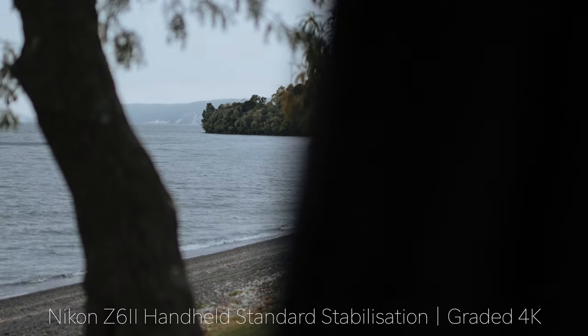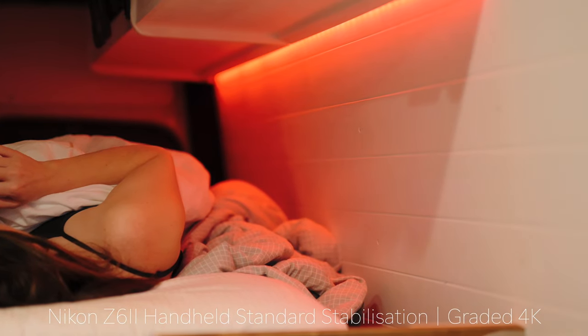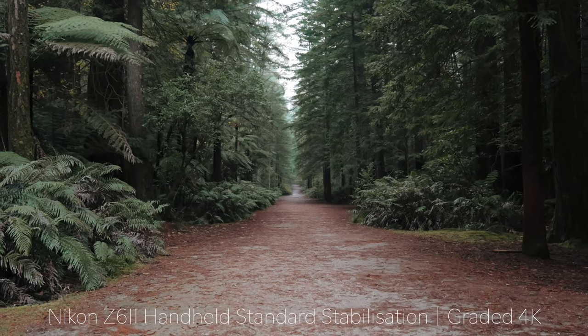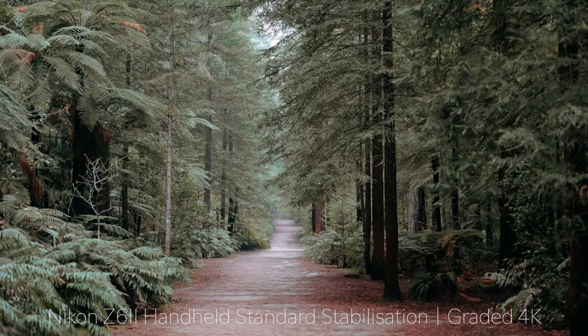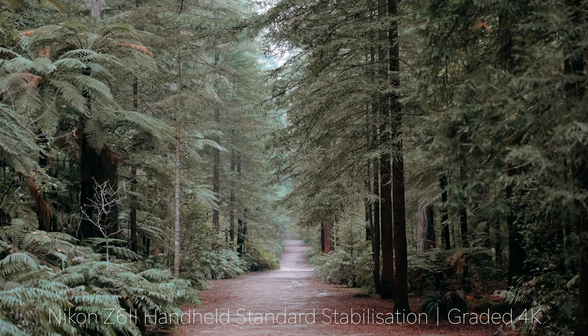I noticed the image stabilization on the Z6 II is definitely better than any of the Sonys I've seen, maybe apart from the A7S III with its new active stabilization. For just standard in-body stabilization only — no digital stabilization — it works really fantastically, much better than my A7C or A9s. You can get a really steady shot and even do a bit of panning handheld with no issues at all.